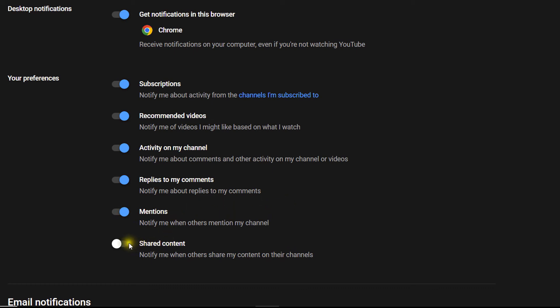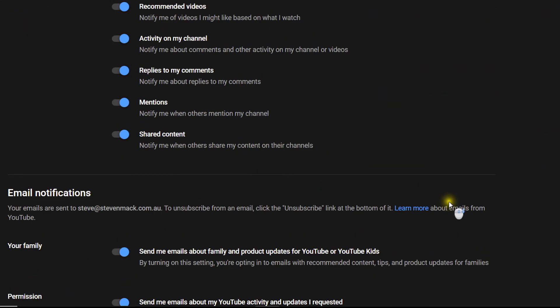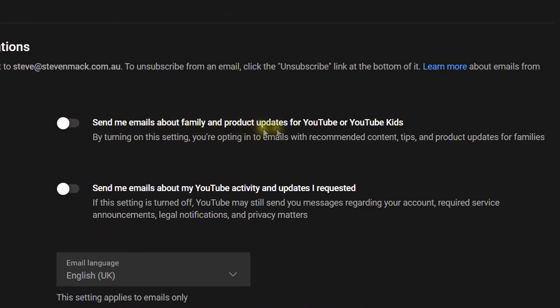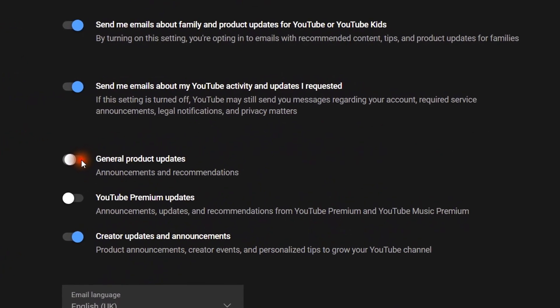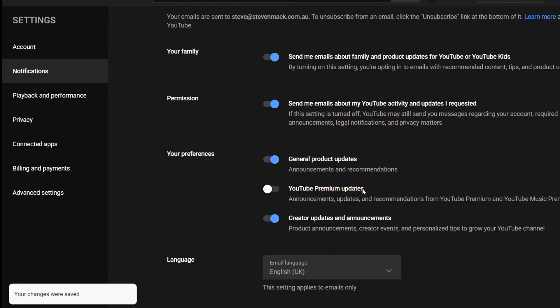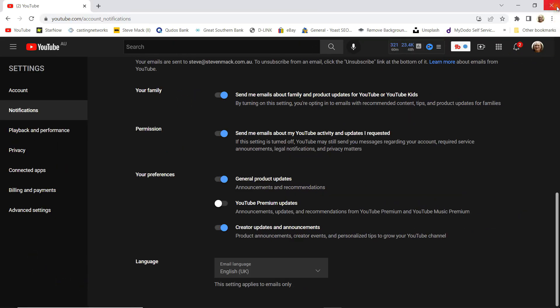Mentions — that's mainly if you're a creator. Shared content — each time you see it says 'your changes were saved.' Email notifications: I have these turned off already. Send emails about my YouTube activity — that's more for creators probably. Now these settings won't restore the email notifications of new uploads that we had before 2020, but they're a step in the right direction. Product updates, YouTube Premium updates, creator updates — again mainly for creators. So that's all you have to do; you can just close your browser and you're good to go.